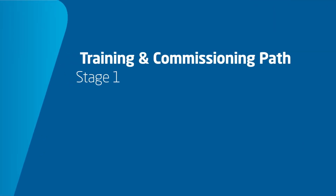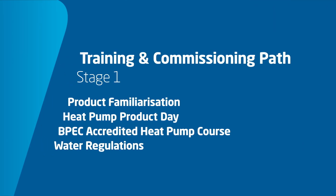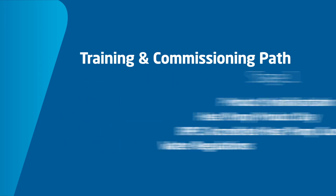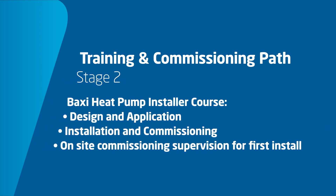If you're interested in any of our training courses, here's what Baxi currently offer. For beginners we have our product familiarization day to help you get comfortable with air source heat pumps. Then we have our Baxi heat pump installer course: Part one covers design and application, covering the fundamentals of heating and hot water design. Part two covers installation and commissioning and looks at the practical elements of installation.